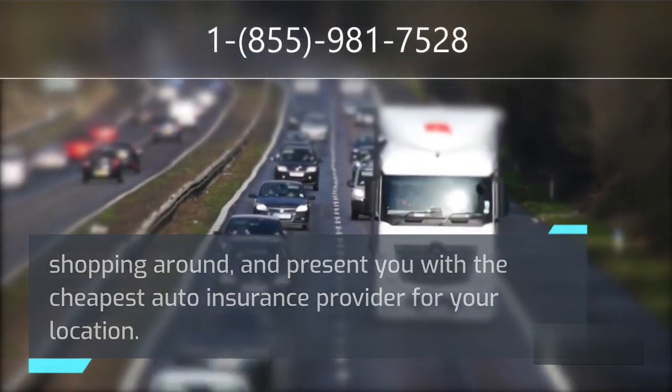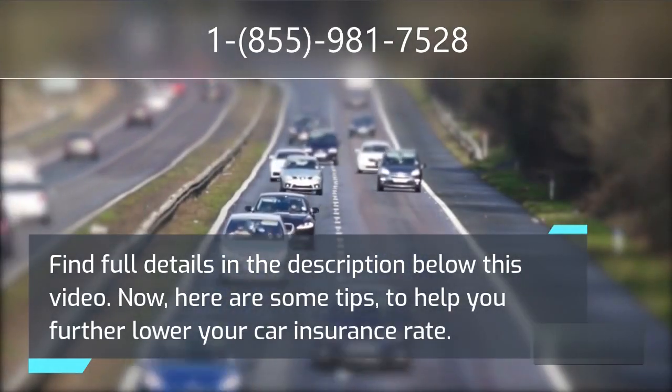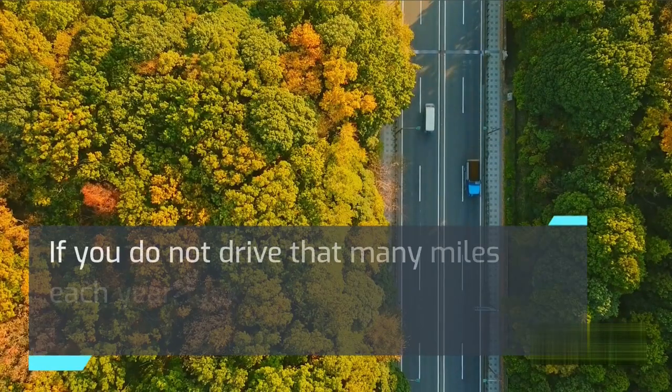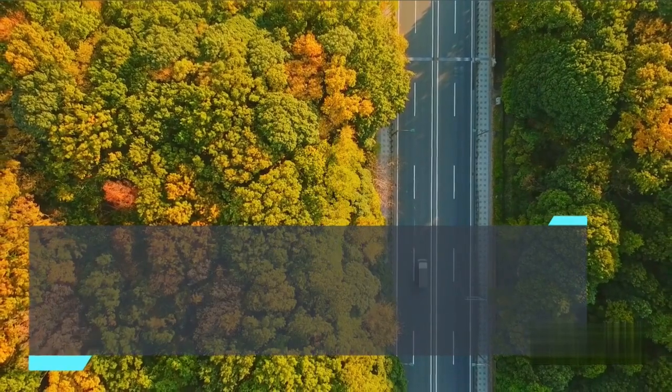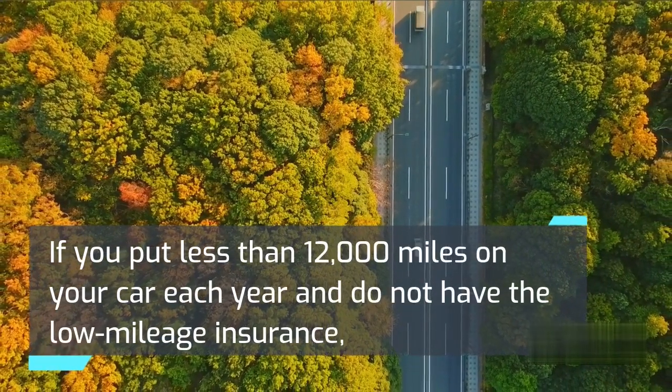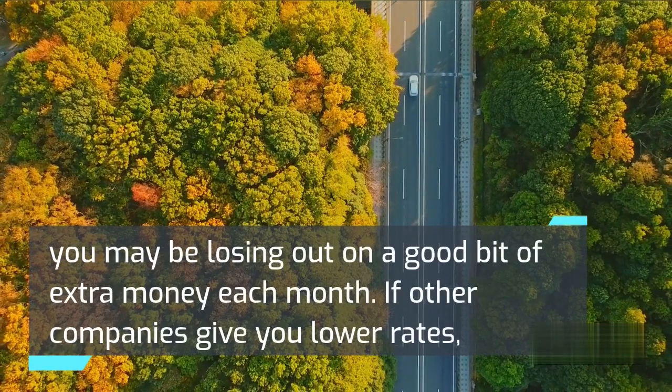Find full details in the description below this video. Now, here are some tips to help you further lower your car insurance rate. If you do not drive that many miles each year, look into low mileage insurance for your car. If you put less than 12,000 miles on your car each year and do not have the low mileage insurance, you may be losing out on a good bit of extra money each month.